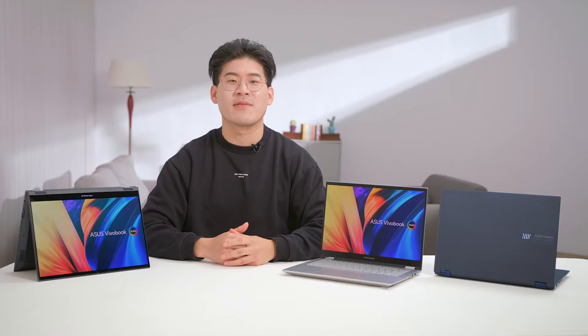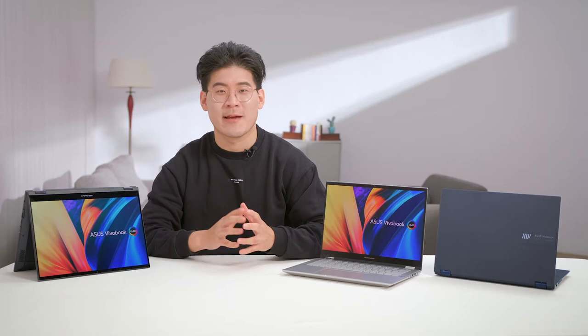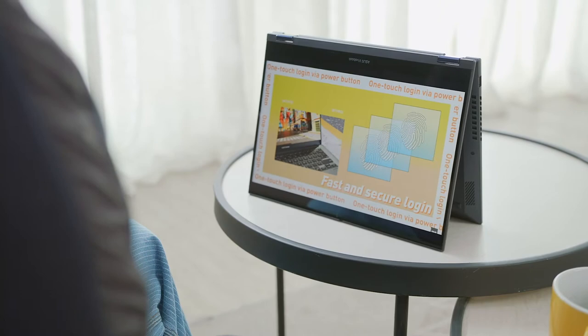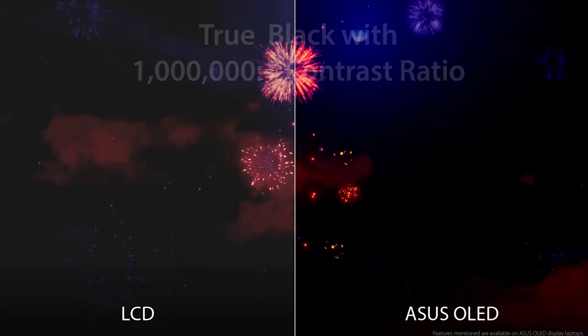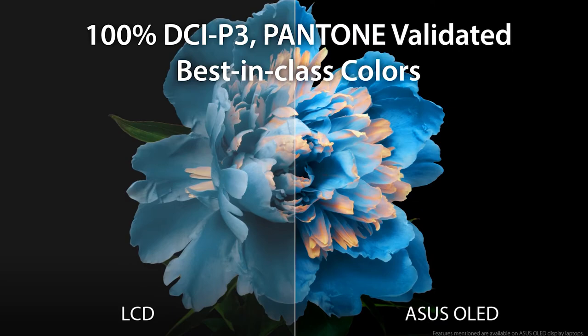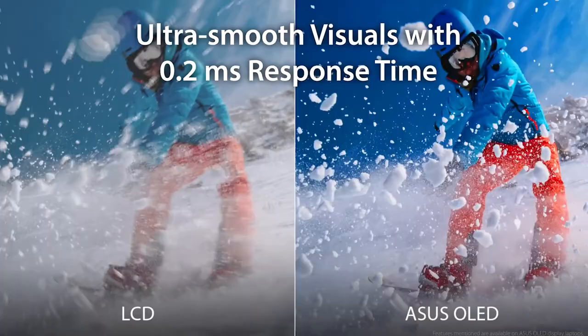The high-refresh 90Hz, 16x10, 2.8K high-resolution OLED display is exceptional, delivering realistic and detailed visuals. The Pantone validated screen covers 100% of the DCI-P3 color gamut, making it not only ideal for viewing HDR content, but also for color-accurate creative and design work. Fully immerse yourself in your favorite movies and TV shows with its million-to-one contrast ratio, HDR True Black 600, and 600 nits of peak brightness. Colors are rich and lifelike, the details are truly impressive, exposure is balanced, and you get those nice deep blacks.